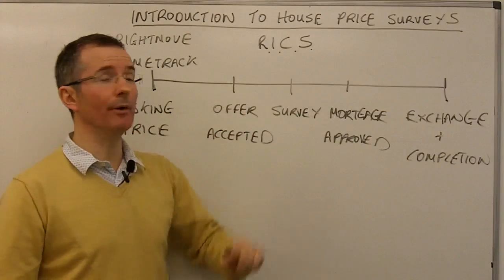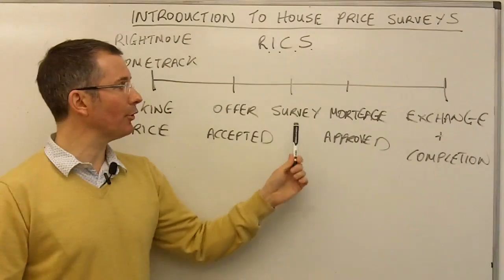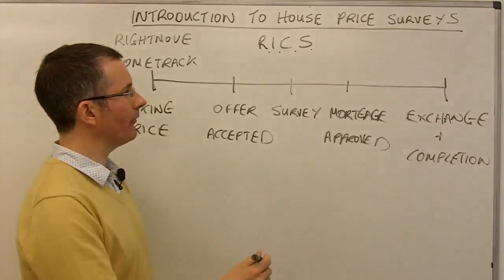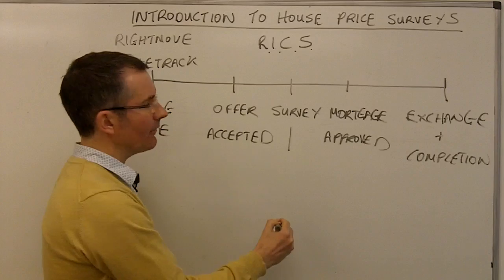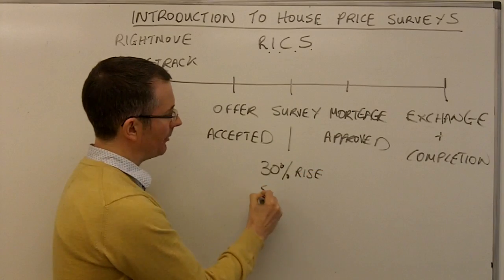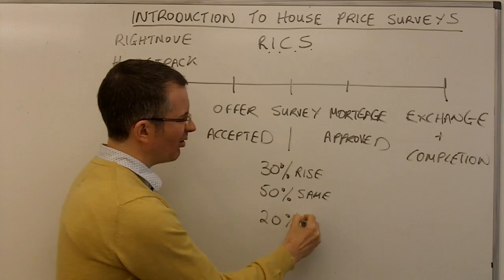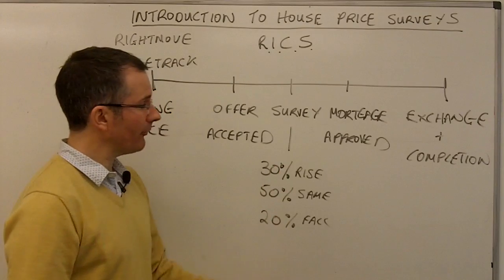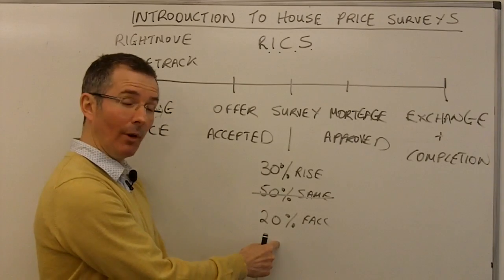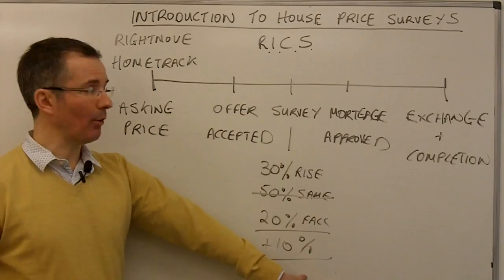The RICS survey is quite closely watched. What's happening is they ask their members — chartered surveyors doing this sort of work — to come up with a balance as to what's happening in the market. In a nutshell, the people doing valuation surveys are asked: are you seeing prices rise, stay the same, or fall? For example, if 30% think prices are rising, 50% think prices haven't moved, and 20% think prices are falling, then 10% more members think prices are rising than falling. The net balance is presented as plus 10, which would be considered bullish overall.